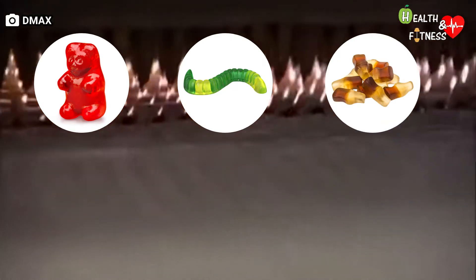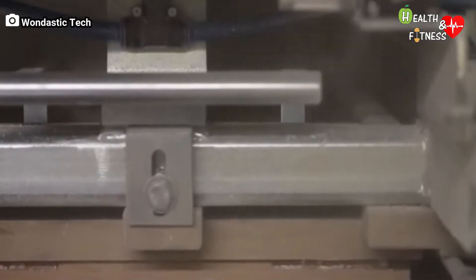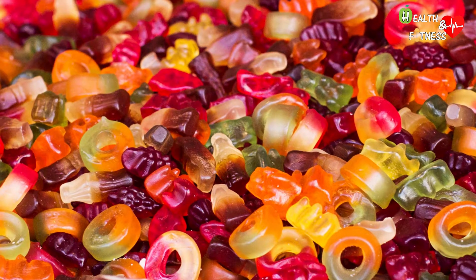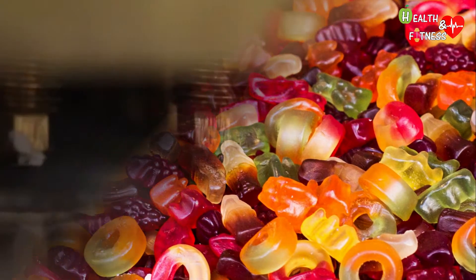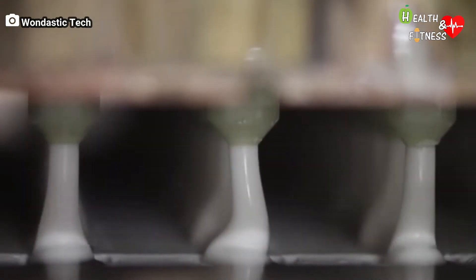A particular machine imprints the chosen shape on the molds, which are covered with cornstarch in order to prevent the gummy candies from sticking. The liquid mixture is then poured from a machine into the molds and cooled.